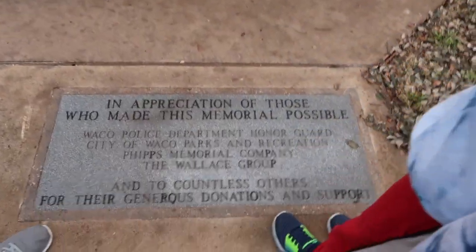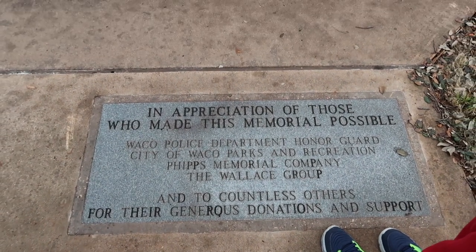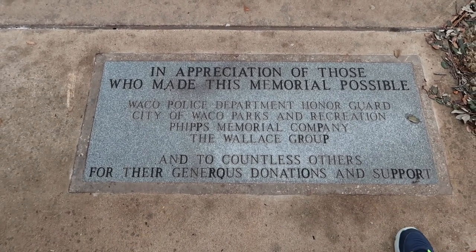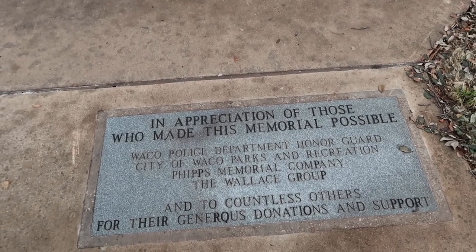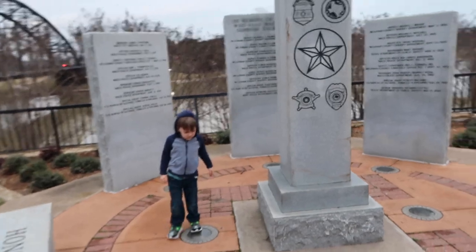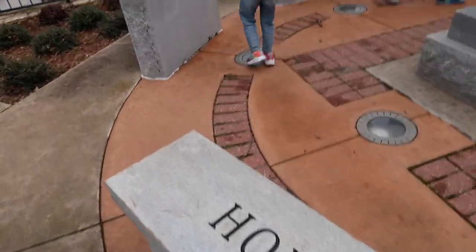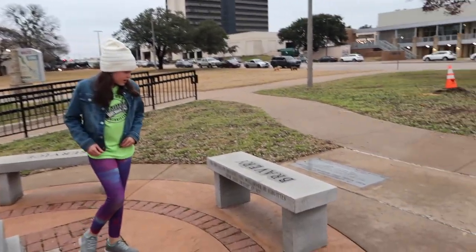In appreciation of those who made this memorial possible: Waco Police Department Honor Guard, City of Waco Parks and Recreation, Phipps Memorial Company, the Wallace Group, and countless others for their generous donations and support. These are people who served for our state, country, and city who have died in the line of service. To our fallen brothers, you will never be forgotten.